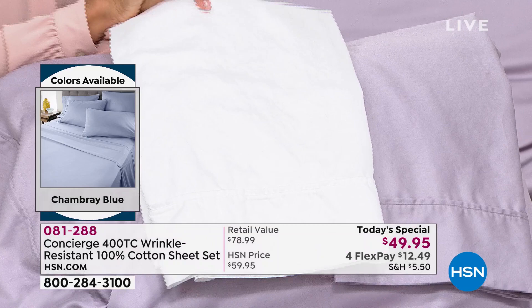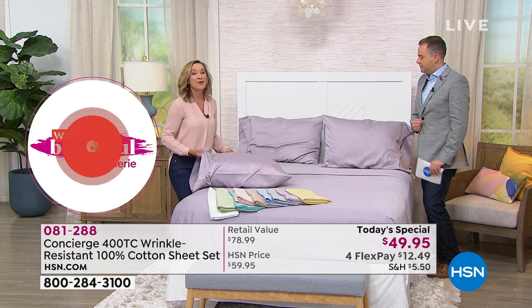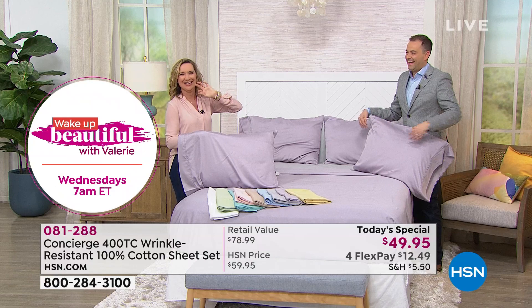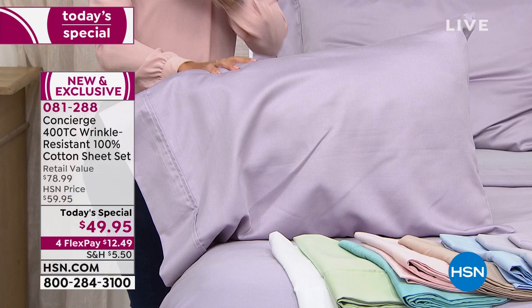I will tell you: when I slept on these sheets, number one, I couldn't believe how silky they were. I even asked our team, I said how are these just so silky and soft? And then the other thing I love is the weight. But then when I laundered them and they came out of the dryer with less wrinkles, I said these are perfect — these are definitely today's special worthy. With everybody on the phone lines, the white and the chambray blue and the wheat are very popular. The blush is doing very well. We love that sage for sure.